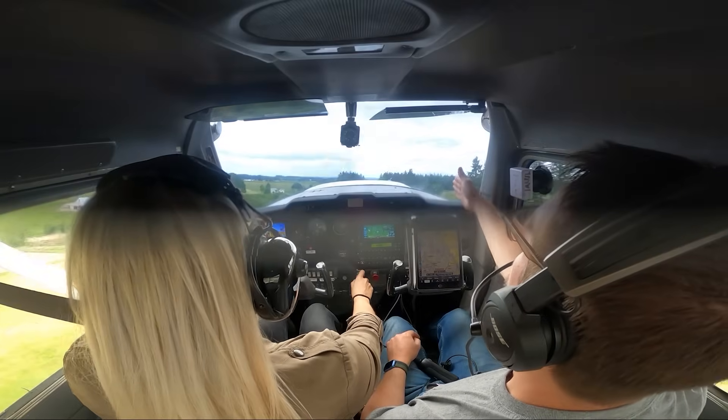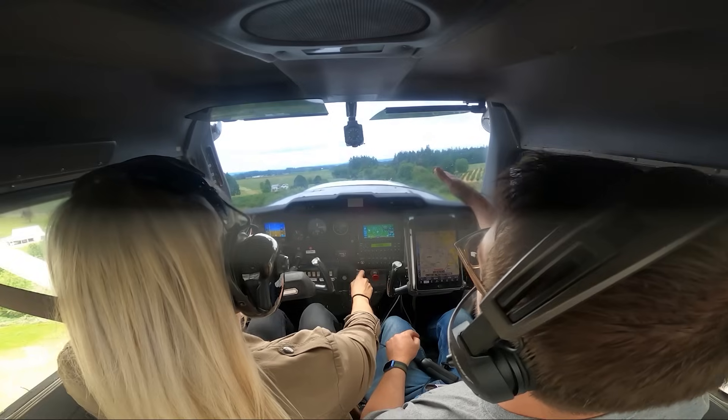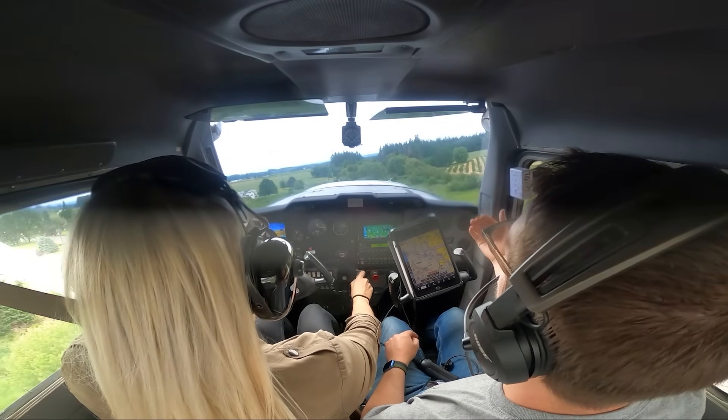Yep, there you go. Straighten us out. Keep the wings level. That's it. 45. Yeah, good. Keep the nose up a little more now.